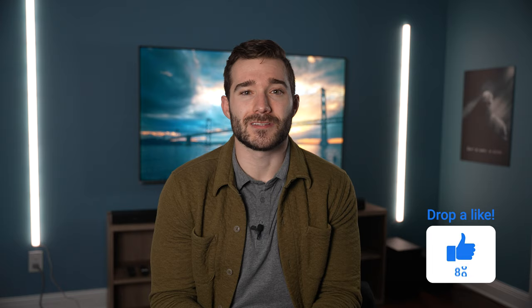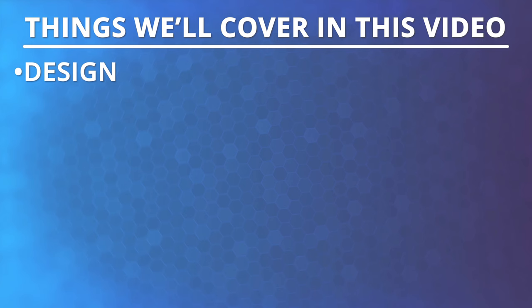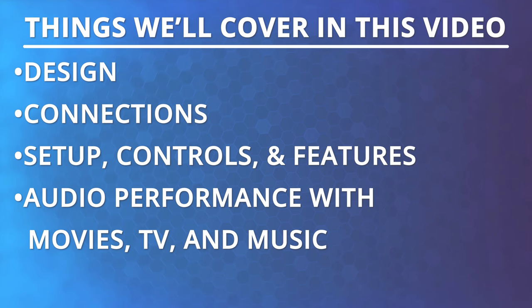I spent so much time testing these systems and putting this video together, so I would really appreciate it if you guys could hit the like button. I don't plan on wasting anyone's time here, so I'm not going to do unboxings or list out the cables and everything that comes with these systems. I just want to focus on the most important things: their design, setup processes, features, how they sound with movies, TV shows, and music.